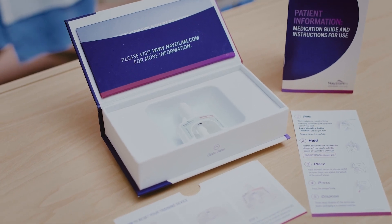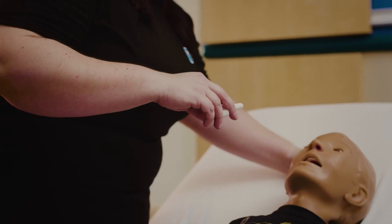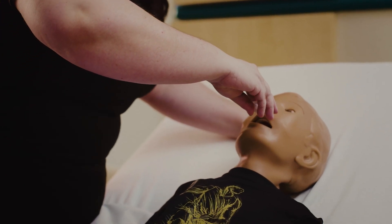Do not test or prime the nasal spray before use. The patient does not need to breathe deeply when the medication is given. Lay the person on their side or back if possible. This can be given to a person lying down, standing, or sitting. Hold Nasolam with your thumb on the bottom of the plunger and place your first and middle fingers on either side of the nozzle.